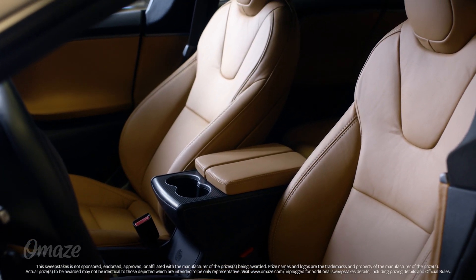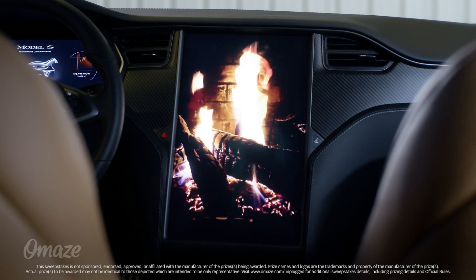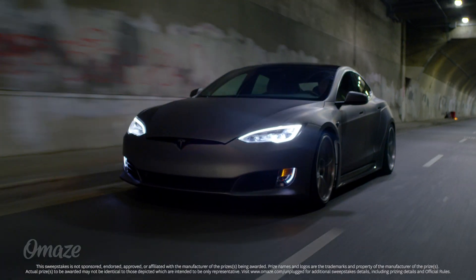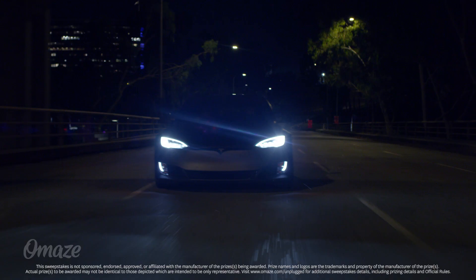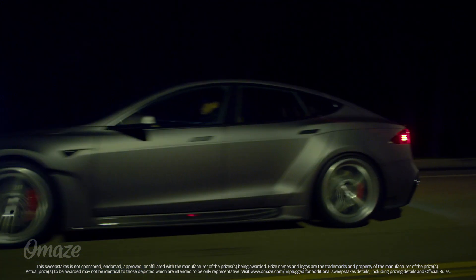The bespoke cognac leather interior is anchored by Tesla's iconic 17-inch touchscreen infotainment system, and its performance is headlined by impressive 762-horsepower dual electric motors and nearly 350-mile electric range.